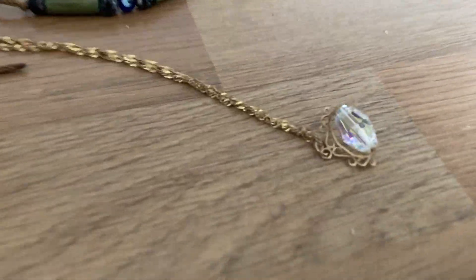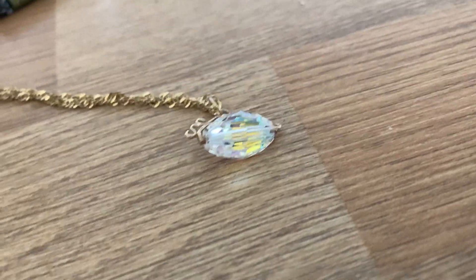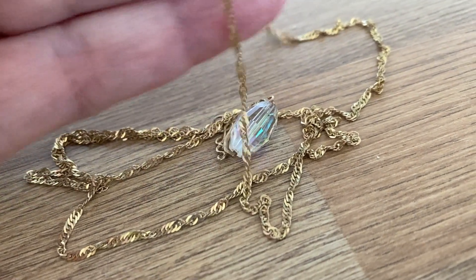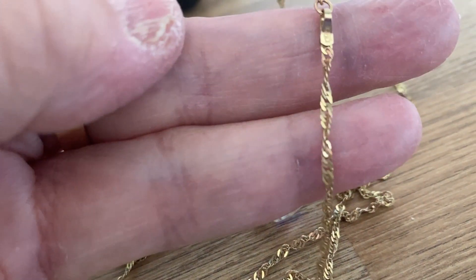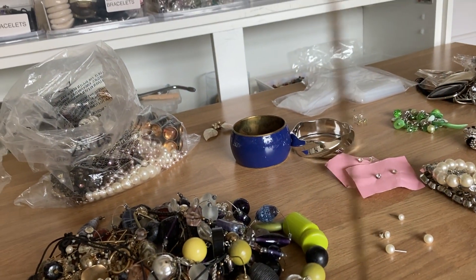Then I spotted this, so I detangled it because I saw that little crystal which is absolutely beautiful, and then I saw the chain and I thought, oh it'd be gold plated — no! It's all marked, on both sides. Marked 375, and it's fully hallmarked on the side. It's a really long twisted rope chain.